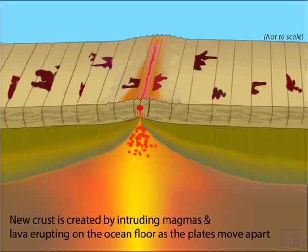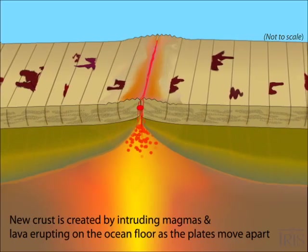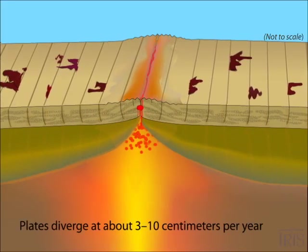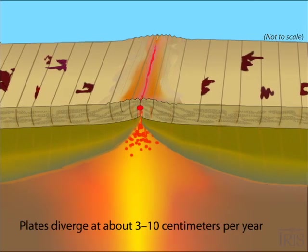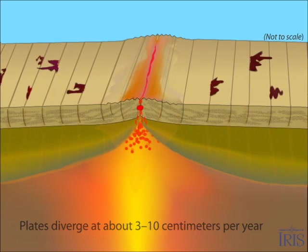As it moves away from the ridge, the cooling rock sits progressively lower than the hotter, more buoyant rock at the ridge. Like two giant conveyor belts, the plates transport newly formed oceanic crust away from the ridge at 3 to 10 cm per year.